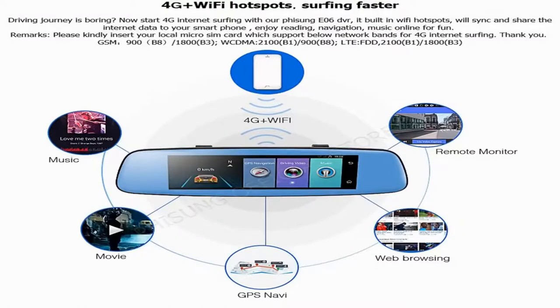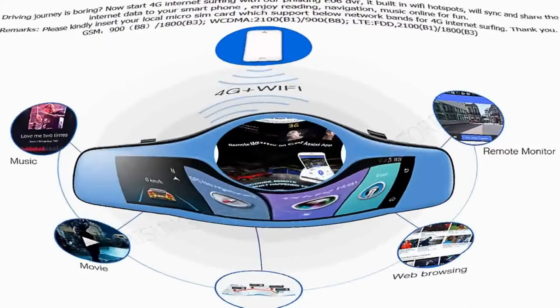Driving journey is boring? Now start 4G internet surfing with our Fizz E06 DVR. It has built-in Wi-Fi hotspots that will synchronize and share the internet data to your smartphone — enjoy reading, navigation, and music online for fun.